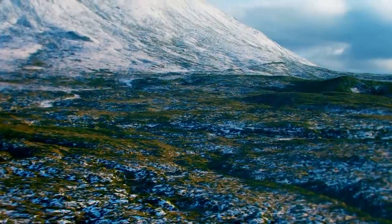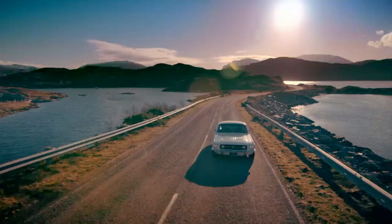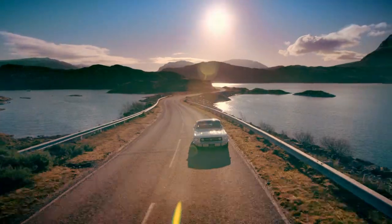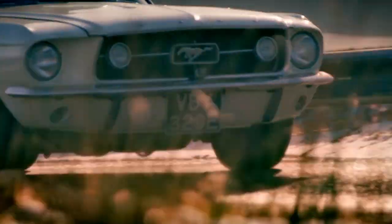This is as good as it gets right here — open roads, blue skies, and one of history's most iconic muscle cars: the original Ford Mustang.